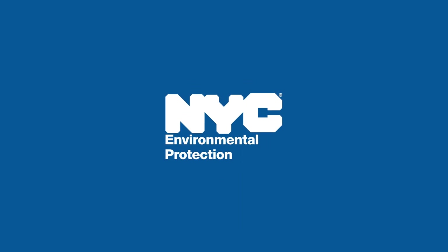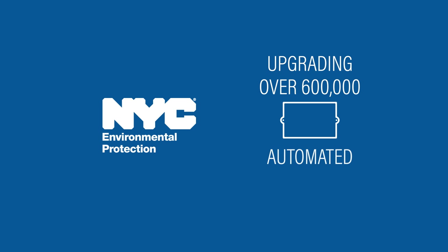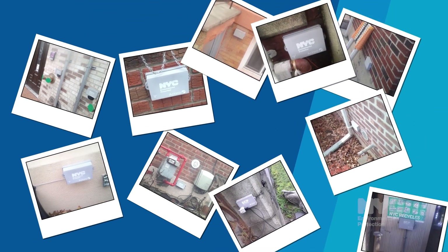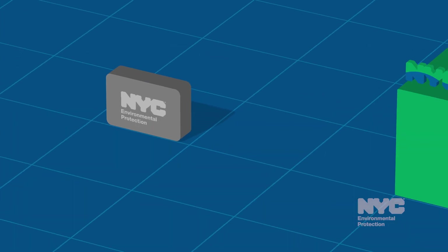The New York City Department of Environmental Protection has upgraded more than 600,000 automated meter reading devices around the five boroughs. The devices are located on building exteriors and automatically read water meters and transmit the information to NYC DEP.